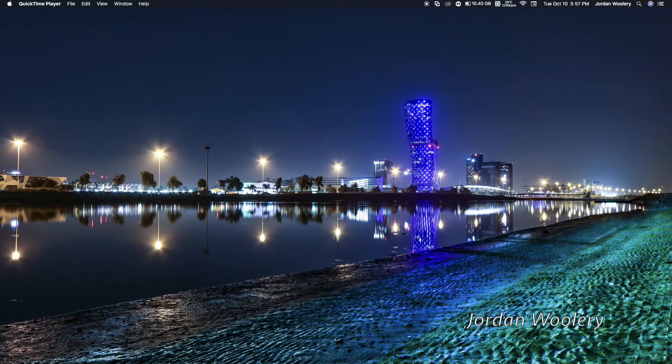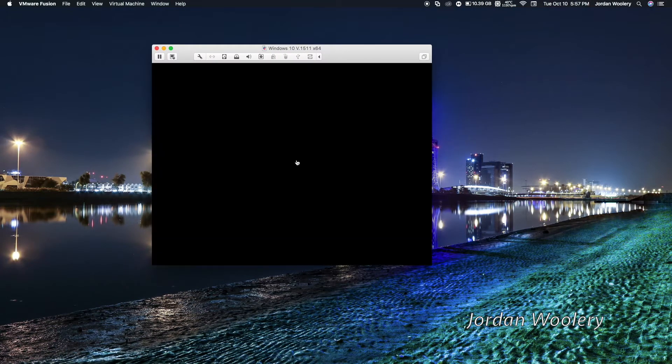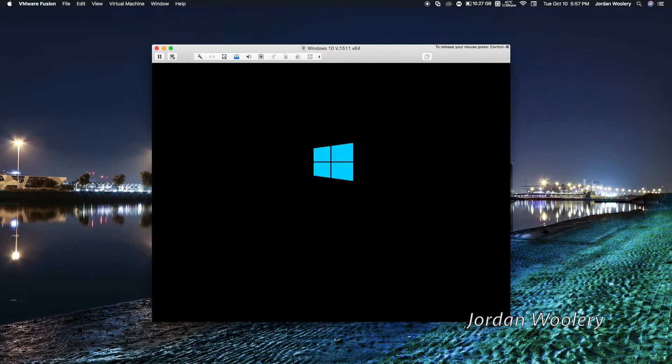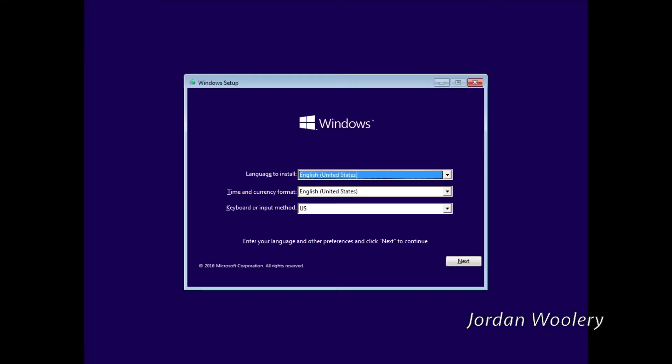I've already got the VM set up, and I'm going to bring it over on the other screen so we can go ahead and get the installation started. I'm just going to do this as a trial-based install, because I don't have a license for my virtual machines to actually activate and run it. I've also taken out the network adapter so it doesn't connect to the internet and try to download Windows updates or upgrade to a new version of Windows 10, because it's super annoying.